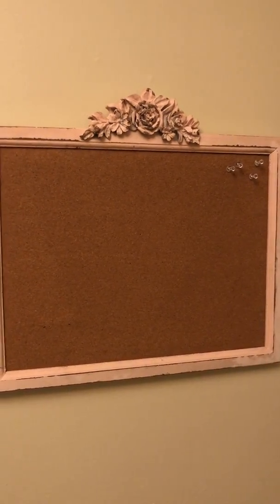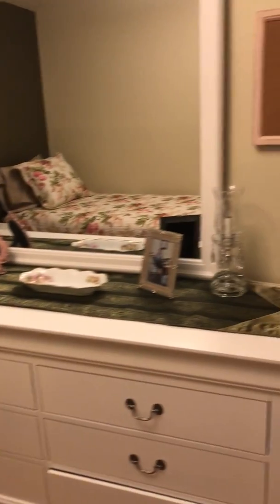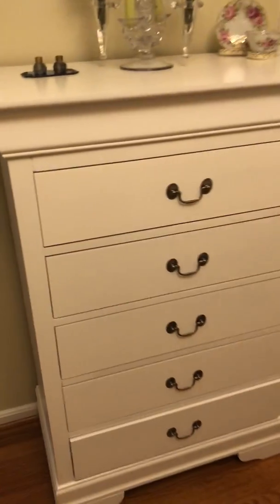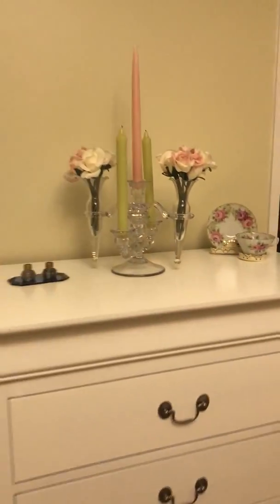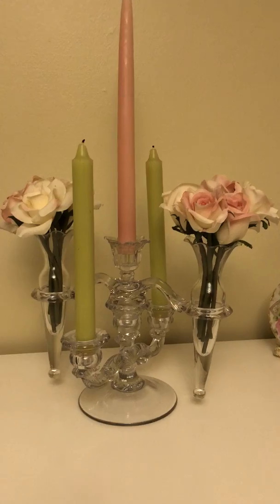Got a little board here that she can use to pin up her appointments and things like that. Even got a matching garbage can. This is the nice dresser we got, and then on this side the tall dresser, and then this is also a piece that she gave us several years ago from her collection.